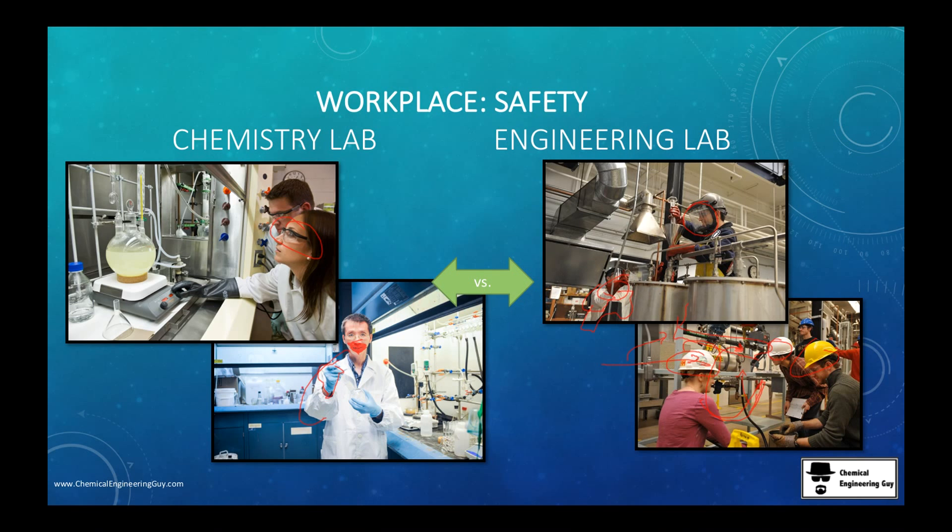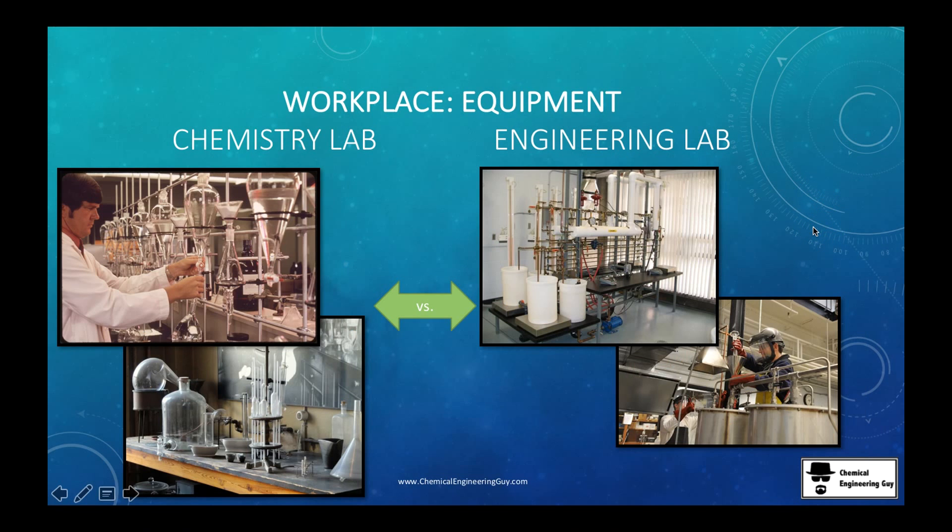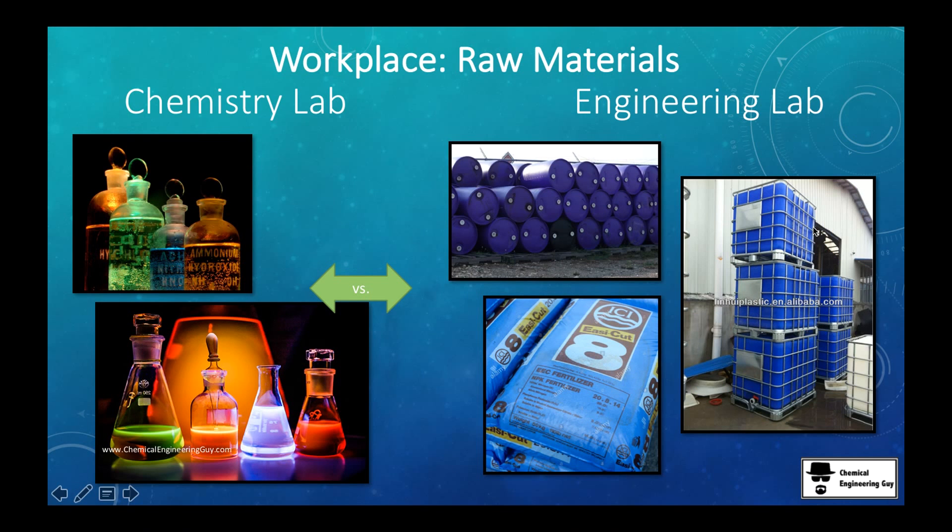We might also use lab coats, more industrial gloves, and masks. You may have seen a mask that covers eyes and nose — a very protective mask. So that covers safety, equipment, and raw materials.